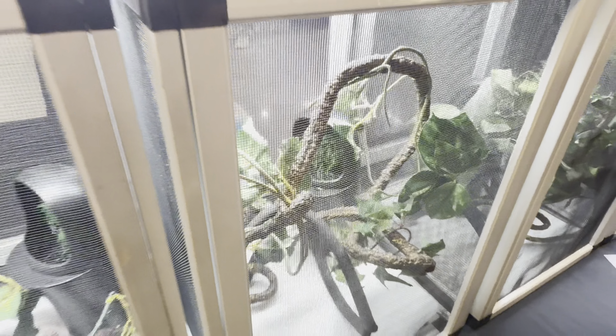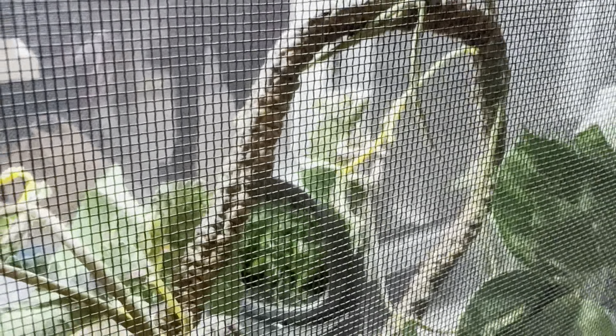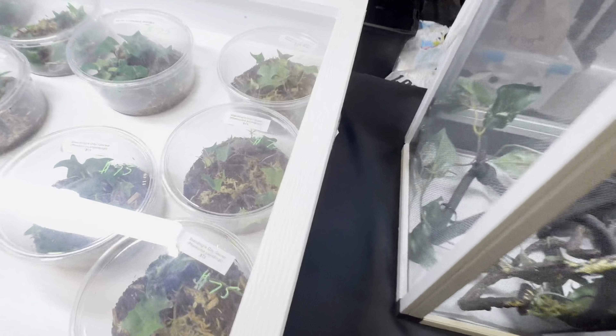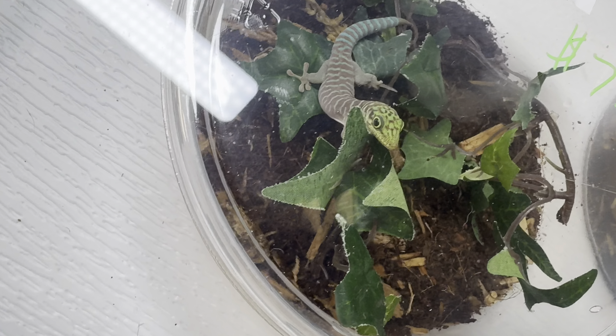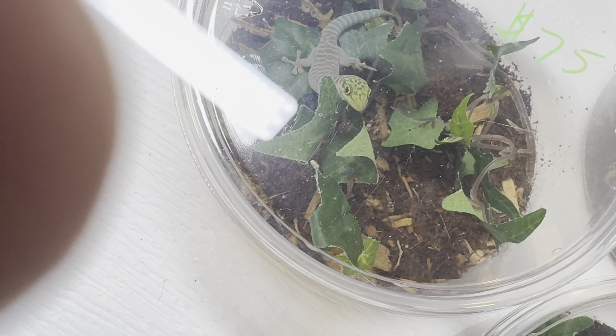Check out this giant leachianus gecko — the Rhacodactylus leachianus — only a thousand bucks. Just a cool find — one of the largest gecko species on the planet. Beautiful animal, man. Look at that leathery skin — they're so unique, their eyes are awesome. Love this guy.